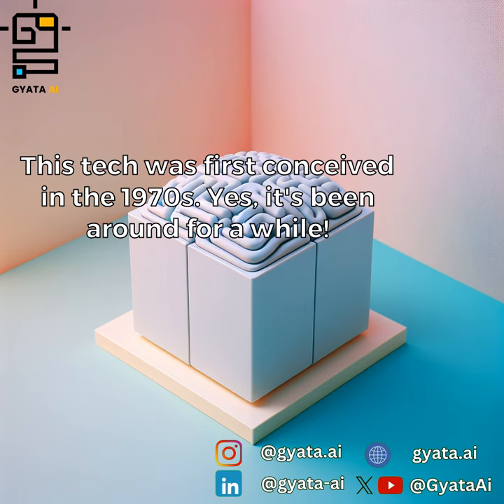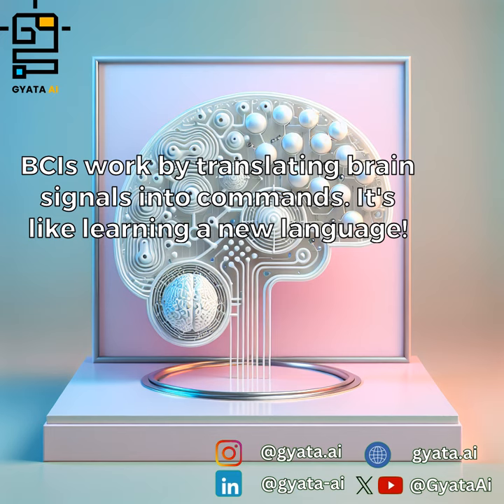This tech was first conceived in the 1970s — yes, it's been around for a while. BCIs work by translating brain signals into commands. It's like learning a new language.